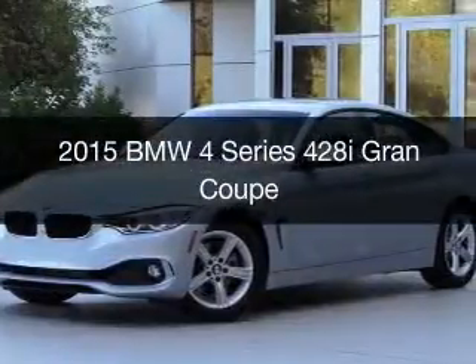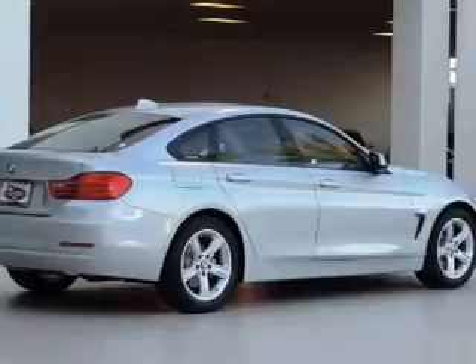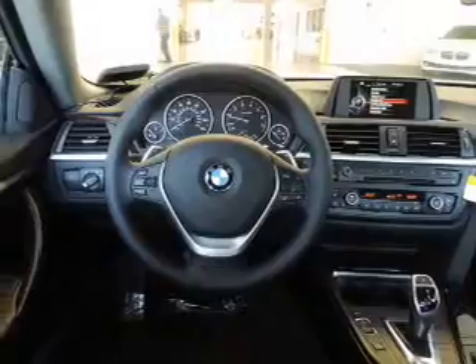This is a new 2015 BMW 4 Series, the ultimate driving machine. It's powered by rear-wheel drive, a 2-liter, 4-cylinder engine, and an automatic transmission.